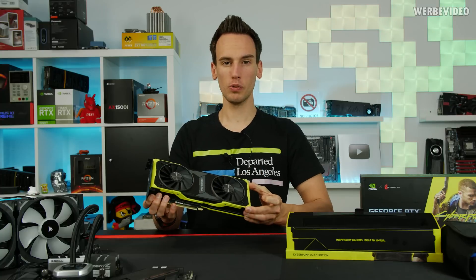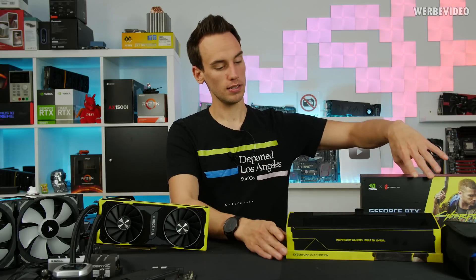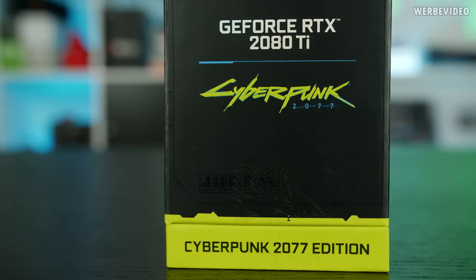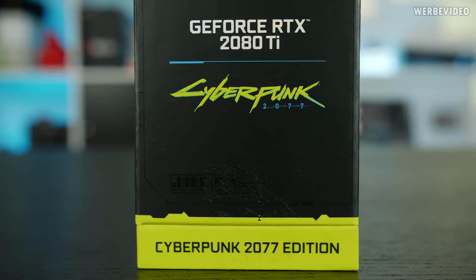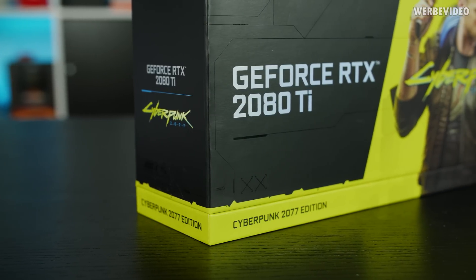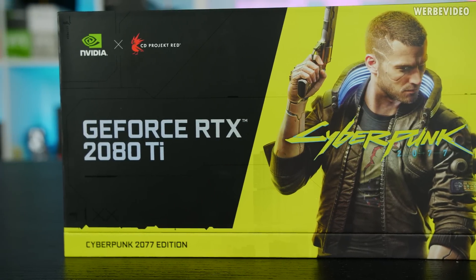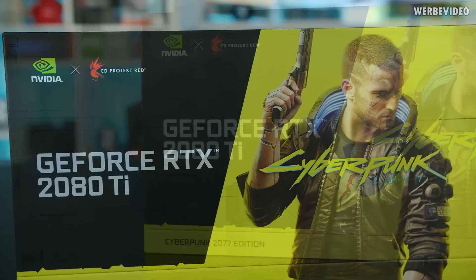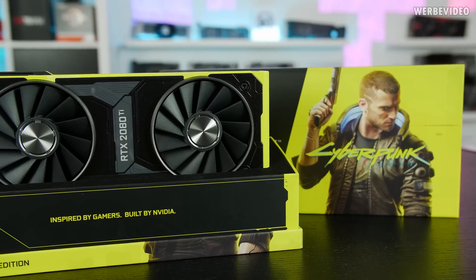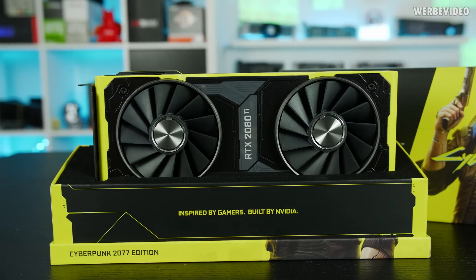When it comes to the visuals, it's pretty much just the Founders Edition but completely redesigned. We have a completely redesigned box — the general shape is the same as the normal 2080 Ti Founders Edition, however everything was redesigned for Cyberpunk 2077 in cooperation with CD Projekt Red. We have this nice logo and cover on the right side, everything in a black and yellow design, with 'Cyberpunk 2077 Edition' printed on the bottom. The box itself looks really cool — I really love the NVIDIA Founders Edition boxes.